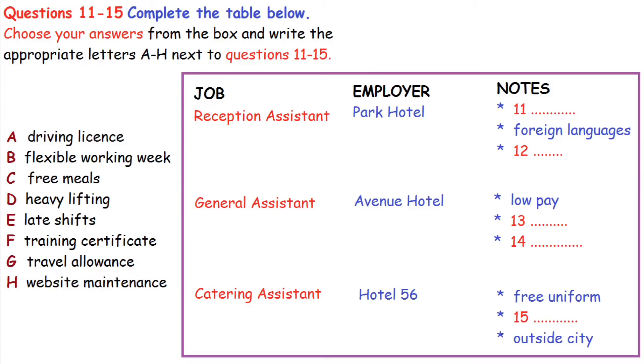You may have to take their vehicles around to the car park, so you will need to have a valid driving licence, and you will not be allowed to do the job if you haven't. They also say that basic computer skills, such as word processing, would be an advantage, although this isn't a requirement. The next job is general assistant, and there are four vacancies for this at the Avenue Hotel.